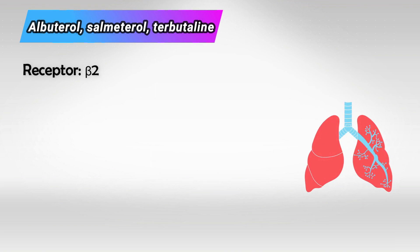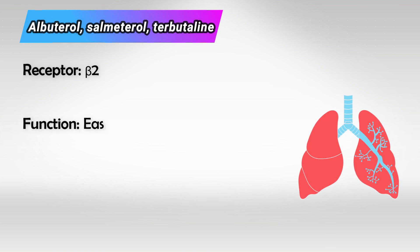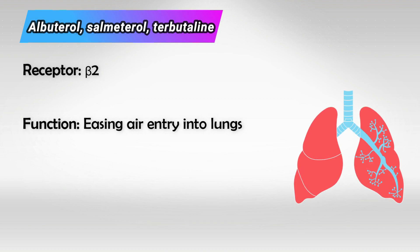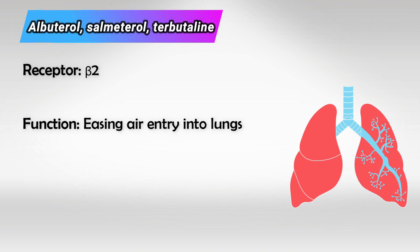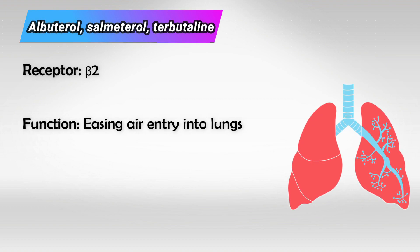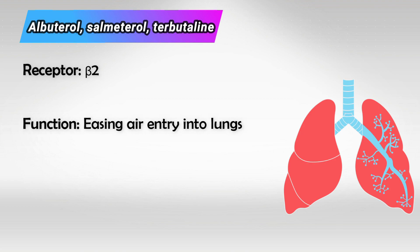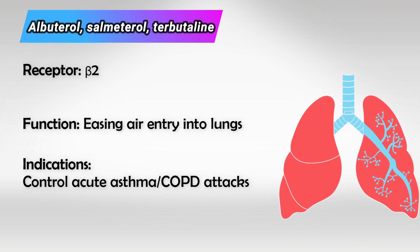Next are medications which mainly act on the beta-2 receptor. Beta-2 is mainly present in the lungs. Remember: beta-1 acts on the heart because we have one heart, and beta-2 acts on the lungs because we have two lungs. Activation of this receptor causes the expansion of the bronchioles. Think of somebody who's running — the body would want more air to go into the lungs, so it activates the beta-2 receptor and the bronchioles dilate, easing the breath. We use these medications mainly in asthma and asthma attacks, because the issue in asthma is constricted bronchioles.